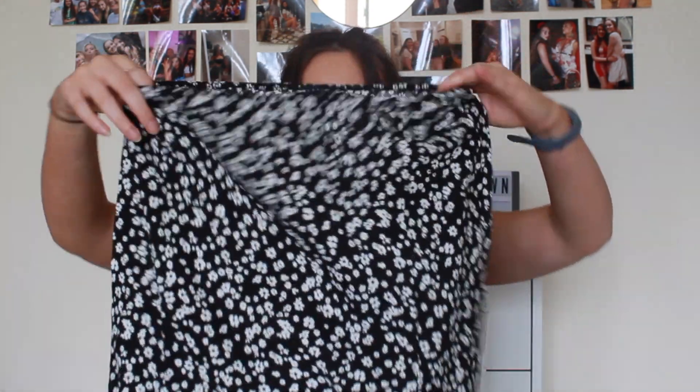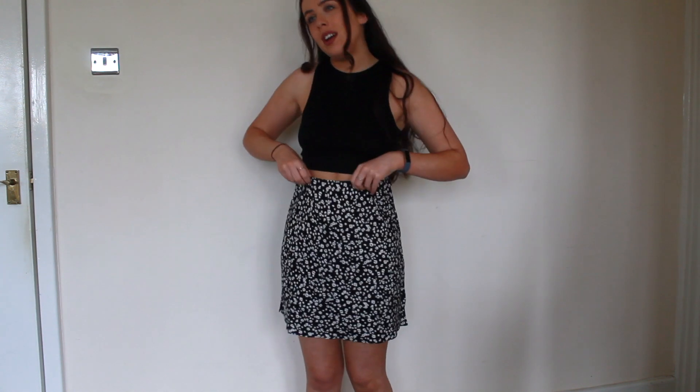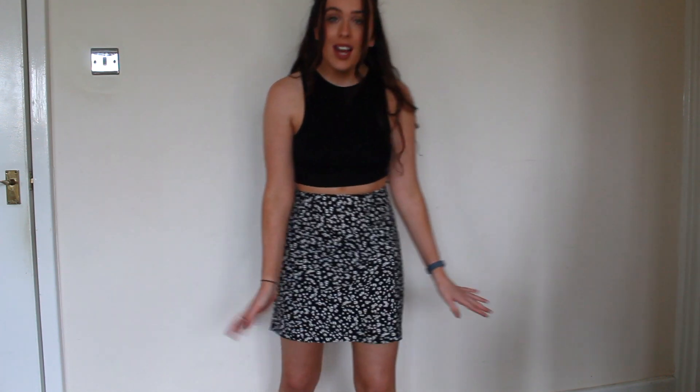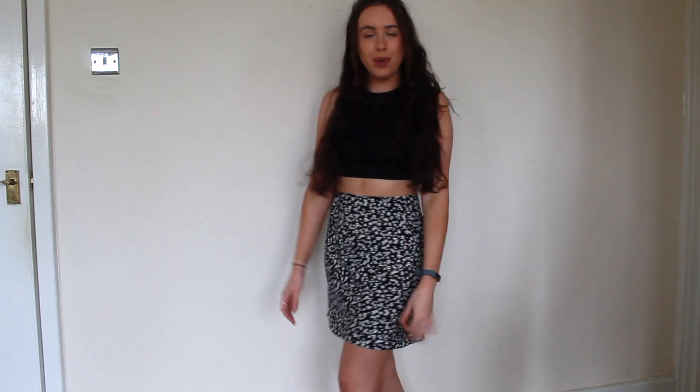Next is this little skirt — also in the petite section. It's just a little floaty black and white skirt. It doesn't really have a zip — it's elastic, so hopefully it will fit on my waist. It might be a bit big, I'm not sure, but it's gentle and floaty and I thought it would look really cute with that top I just had. When I first put it on I was like, oh my god I really like it. I don't know if it's a bit of an odd length — I prefer things that hit here. It's so easy to put on and move in. I'm just not 100% on the length. Please let me know what you think about this skirt and whether it's cute or not.